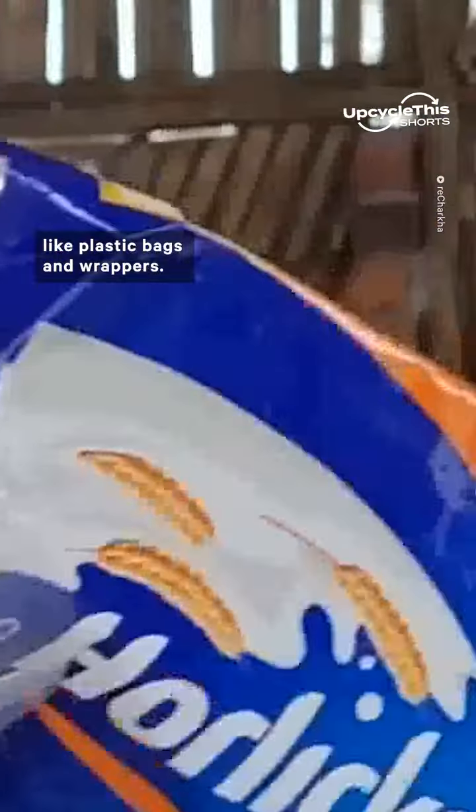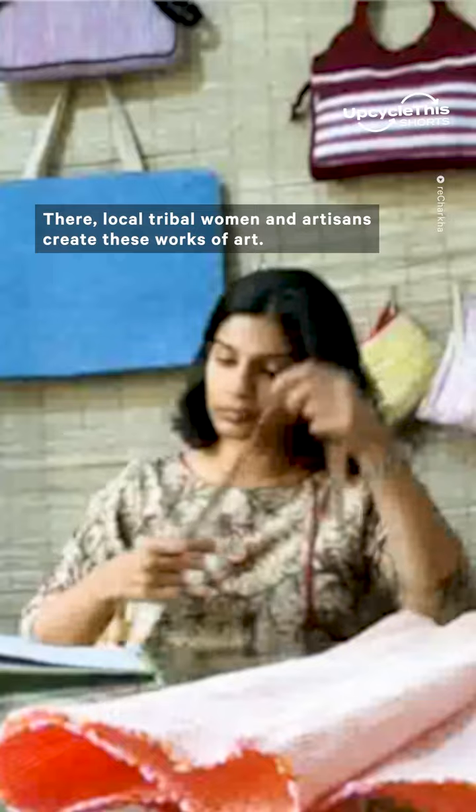First, Rocharka collects waste like plastic bags and wrappers. Next, Rocharka distributes the waste to two villages in western India, where local tribal women and artisans create these works of art.